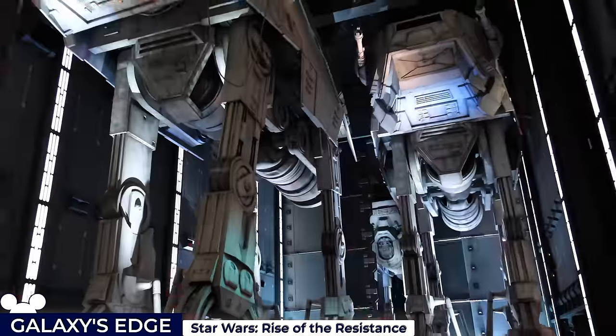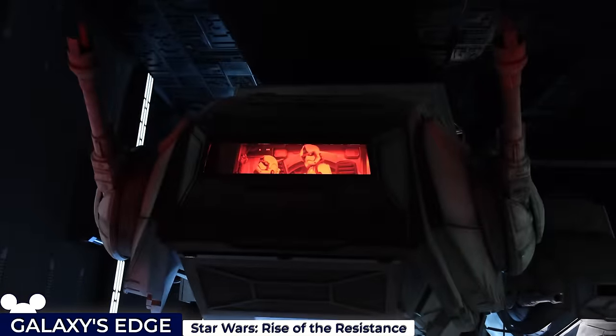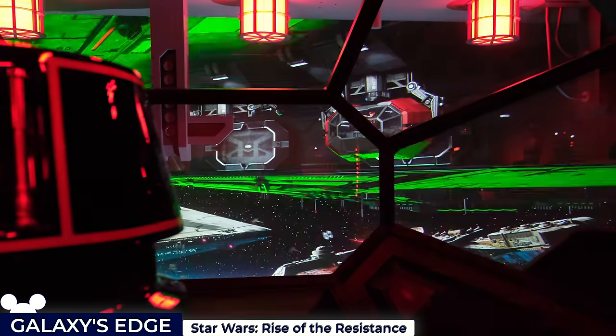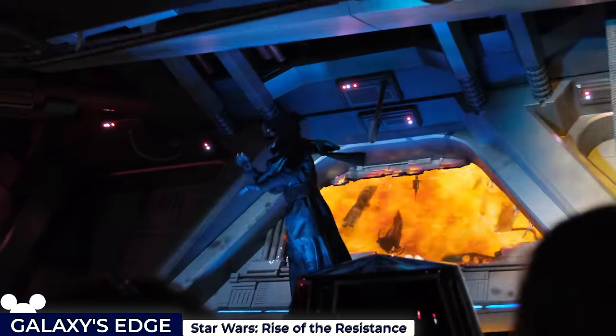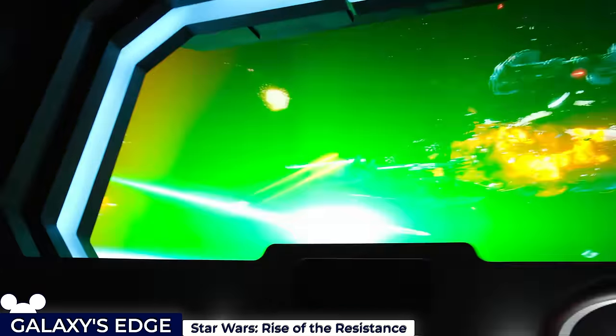You'll then take part in an elaborate escape against the First Order on the trackless ride vehicles. With the help of famous friends, you'll sneak under giant AT-ATs and dodge fire from stormtroopers, hoping to avoid the wrath of Kylo Ren. The climax of the ride involves boarding an escape pod, culminating in a heart-stopping drop back to the planet of Batuu. Throughout the journey, state-of-the-art animatronics and immersive set designs bring the Star Wars universe to life, making it an unforgettable experience for rebels of all ages.